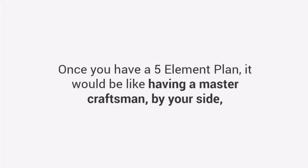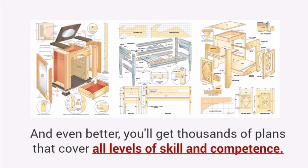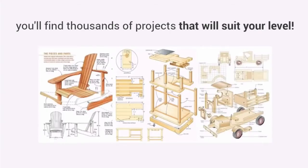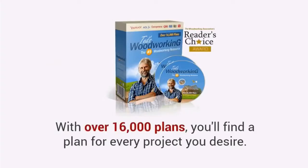Once you have a five-element plan, it would be like having a master craftsman by your side, guiding you through the entire project. And even better, you'll get thousands of plans that cover all levels of skill and competence. Whether you're a complete beginner, an amateur woodworker with hand tools, or a seasoned pro, you'll find thousands of projects that will suit your level. With over 16,000 plans, you'll find a plan for every project you desire.